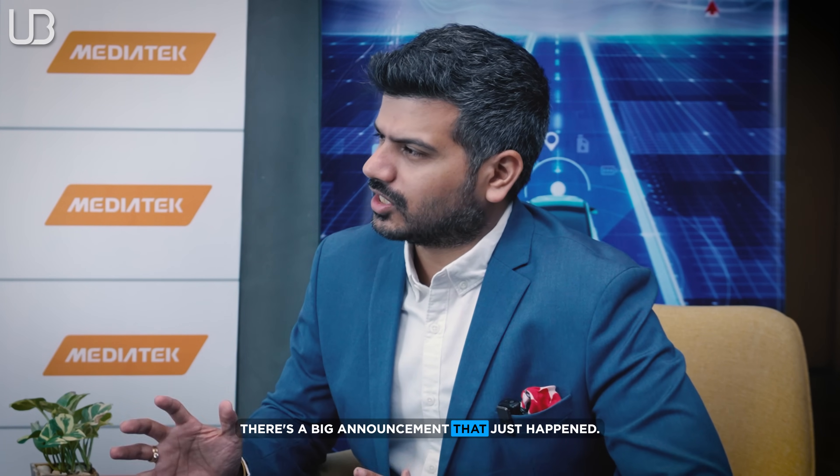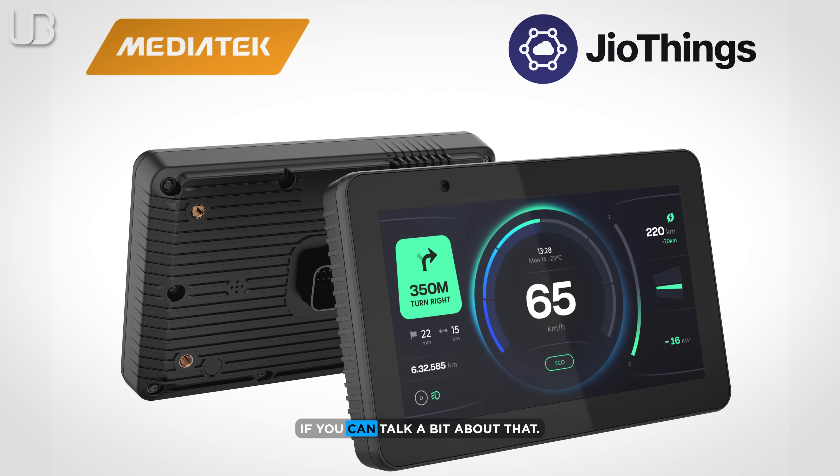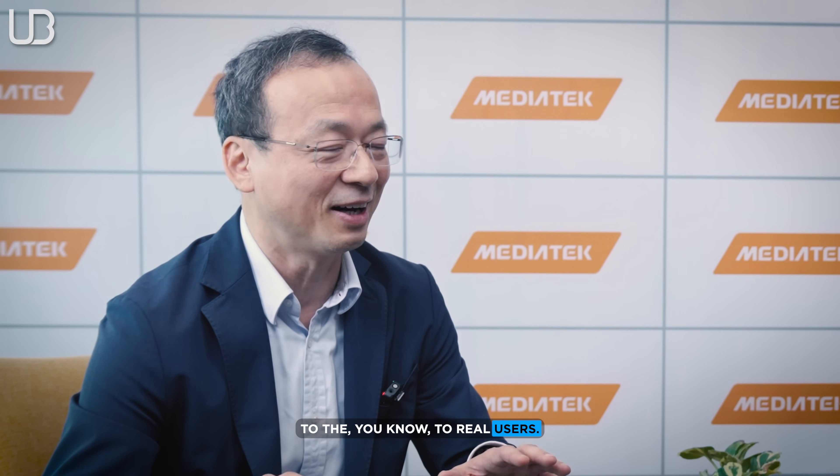There is a big announcement: MediaTek is partnering with Jio to power two-wheelers. The two-wheeler segment is fast-growing and very important for the general public in India. Dr. Chang says it is MediaTek's mission to provide the best technology products that are also affordable to two-wheeler users.